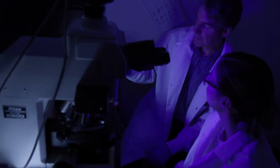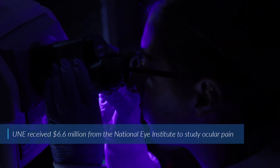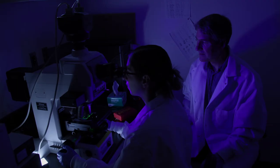We're actually really fortunate to have great support for the lab. The National Eye Institute has taken a big interest in ocular pain because it's such a huge clinical problem.